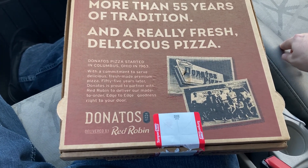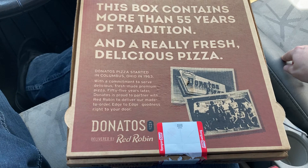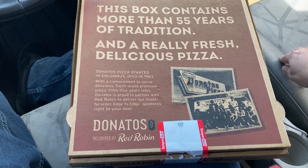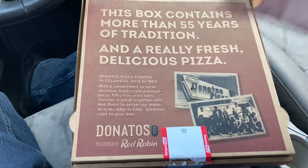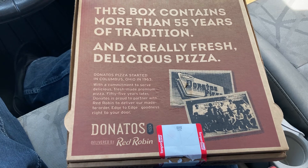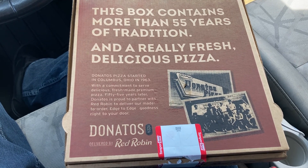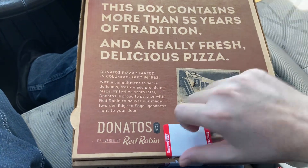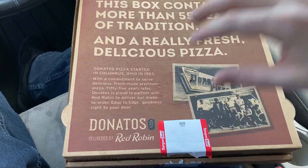A couple years ago Red Robin started having pizza — because why wouldn't you — and I guess they hooked up with Donato's, so you can get Donato's through Red Robin. I love Red Robin, I really do. It's really good. Give me a blue cheeseburger — so yummy.